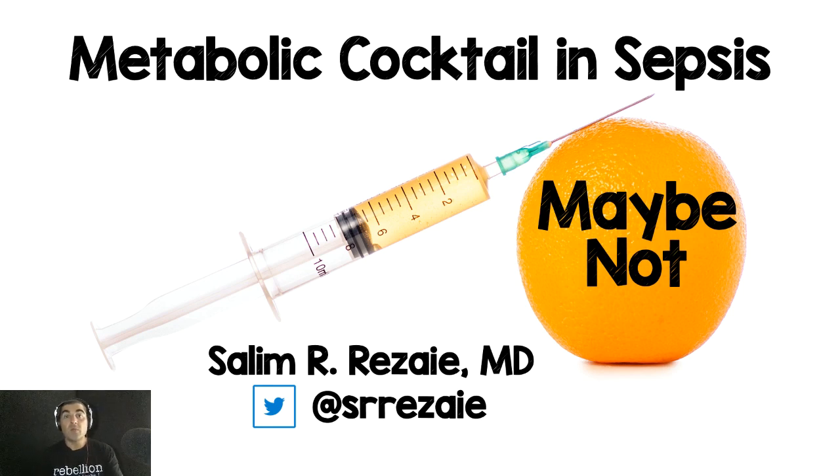Hello and welcome back to the Rebel EM YouTube channel. In this episode I'm going to be talking about the metabolic cocktail and sepsis. I was recently able to do a pro-con debate and I actually ended up being on the con side, which is where I think the evidence is pointing.